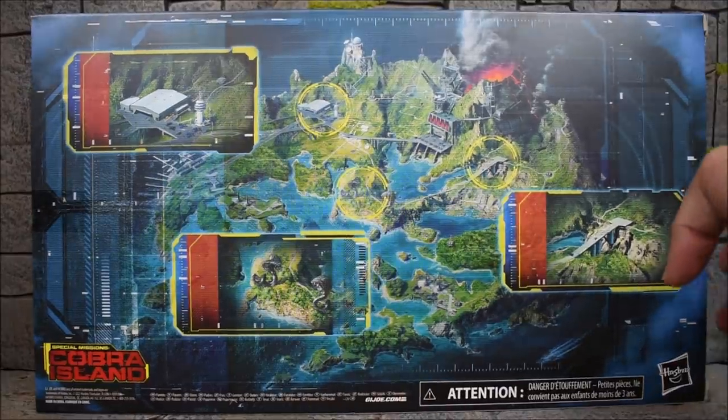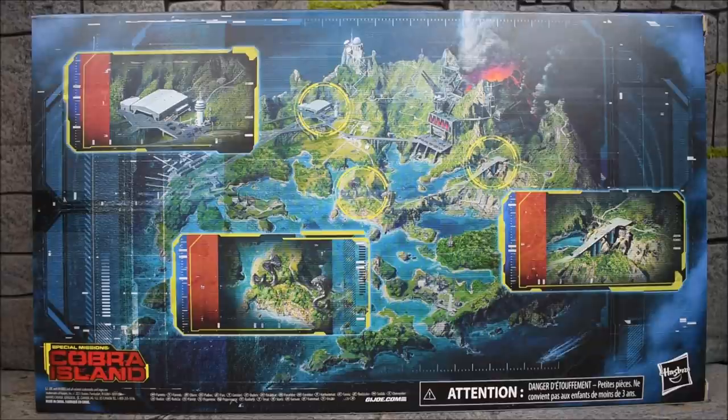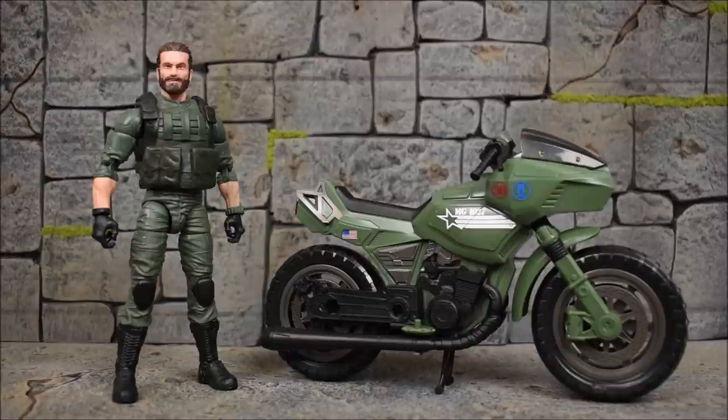Here is the front of the package. The side art is kind of hard to show, but there it is. The back art is the Cobra Island map that we've been seeing on the back of all these Cobra Island Target Exclusives. And here's a good look at Breaker and his Ram Cycle out of package. First impressions — pretty good, looks good.